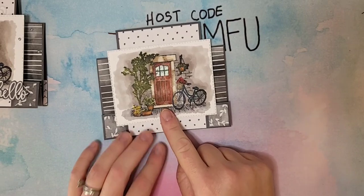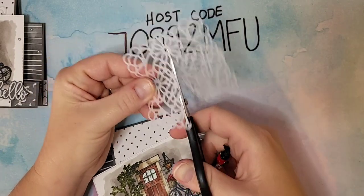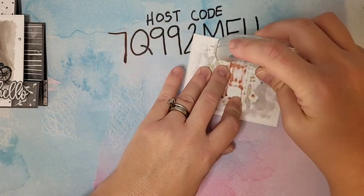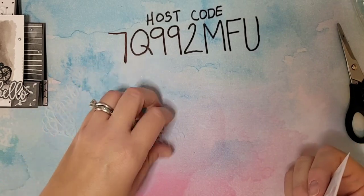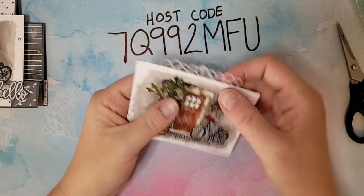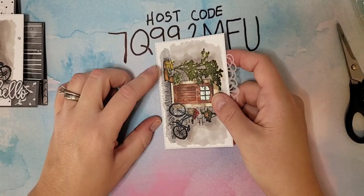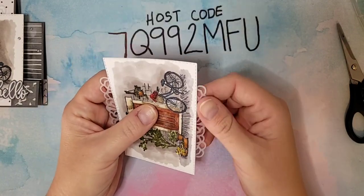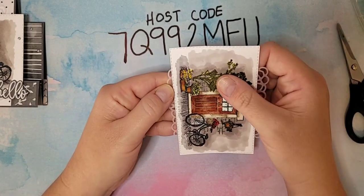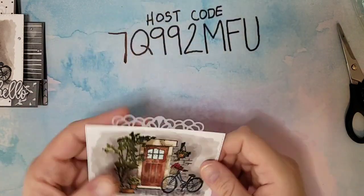Before we put on the greeting, I want to add a little bit more to the image. I have a square doily and I'm going to cut it in half. Just a little bit of adhesive right in the middle, top and bottom, and we're going to put that doily on — just wanting a little bit of that edge at the top and bottom. It just adds a little bit of something extra.